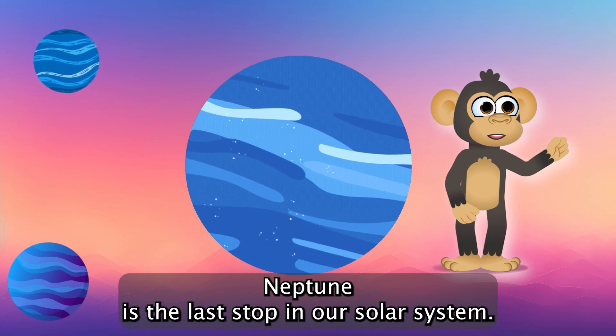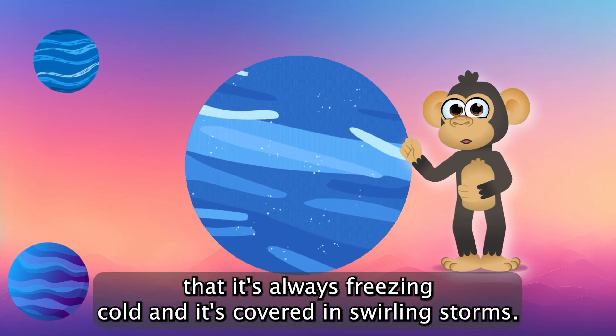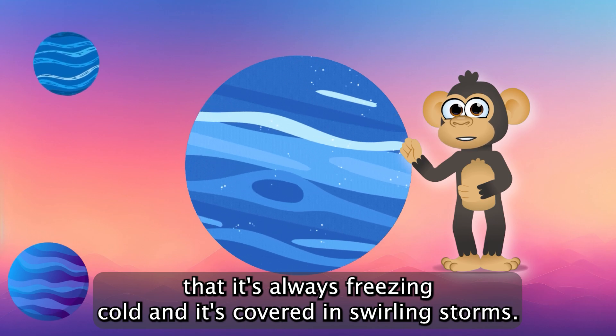Neptune is the last stop in our solar system. It's so far away that it's always freezing cold, and it's covered in swirling storms.